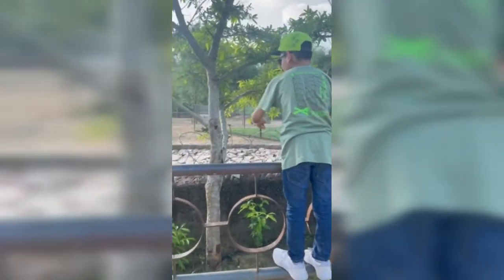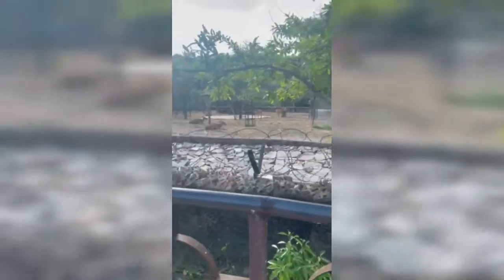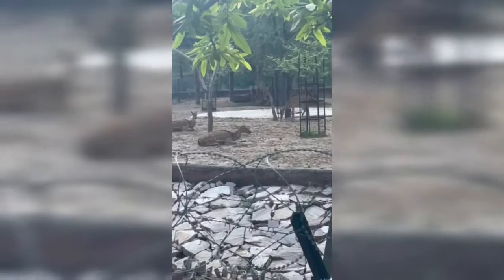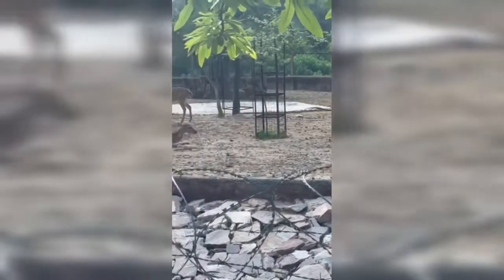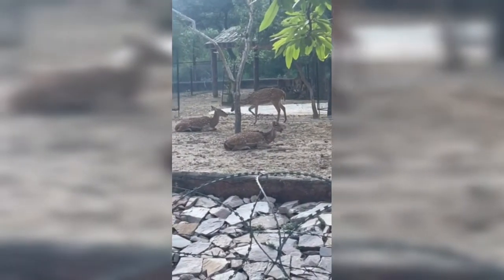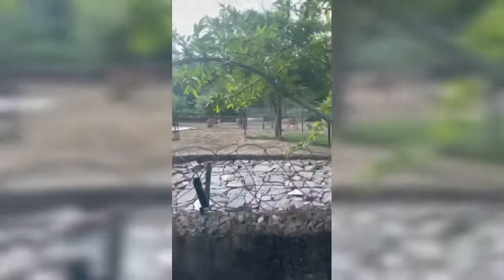Hey guys, these are deer — they are spotted deer. They live in India and tigers and leopards catch them. Even striped hyenas can catch them, and even more wild animals. They're very beautiful — I love these deer and their horns are so good, look at their horns!